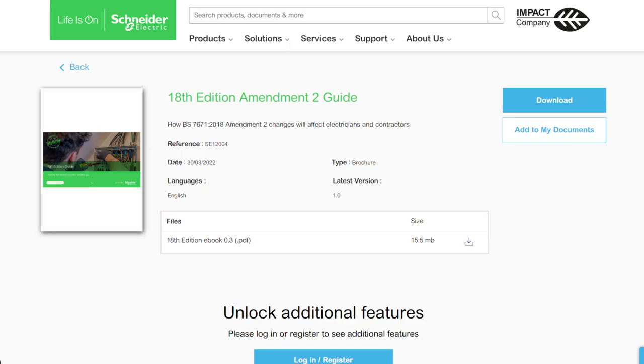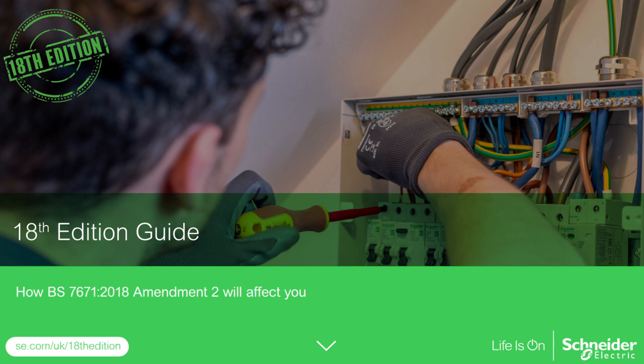The 18th edition is of course all about taking safety to the next level, and the good news is that Schneider Electric have come out with a special 18th edition ebook that includes vital information as well as the latest products to help installers comply with changes to the regulations. The new wiring regulations were released in March and included changes to special location installations such as solar and EV systems, better surge protection, and new installation requirements for buildings with a fire risk — all of which are covered in the ebook. The link to download it is in the show notes.